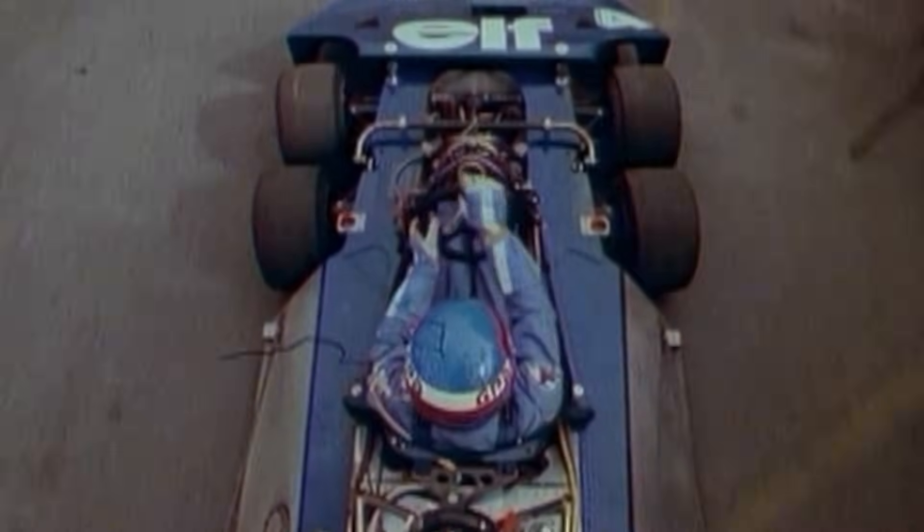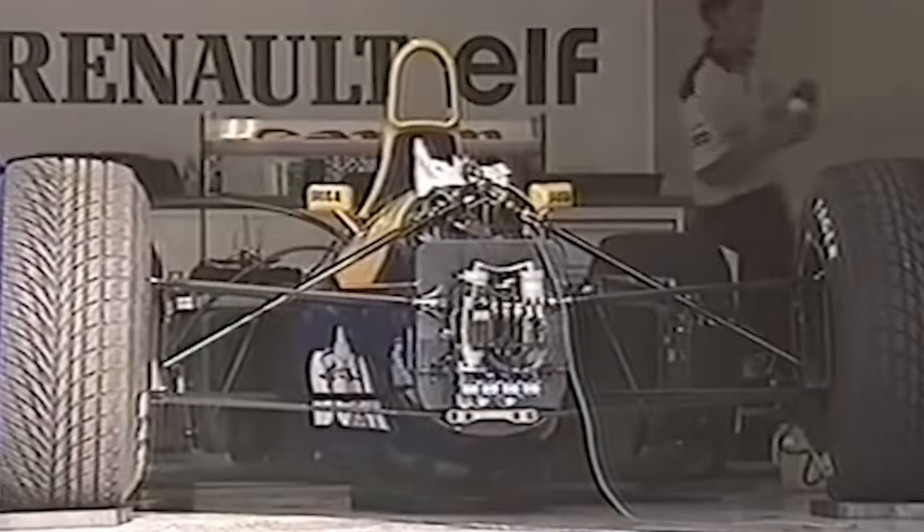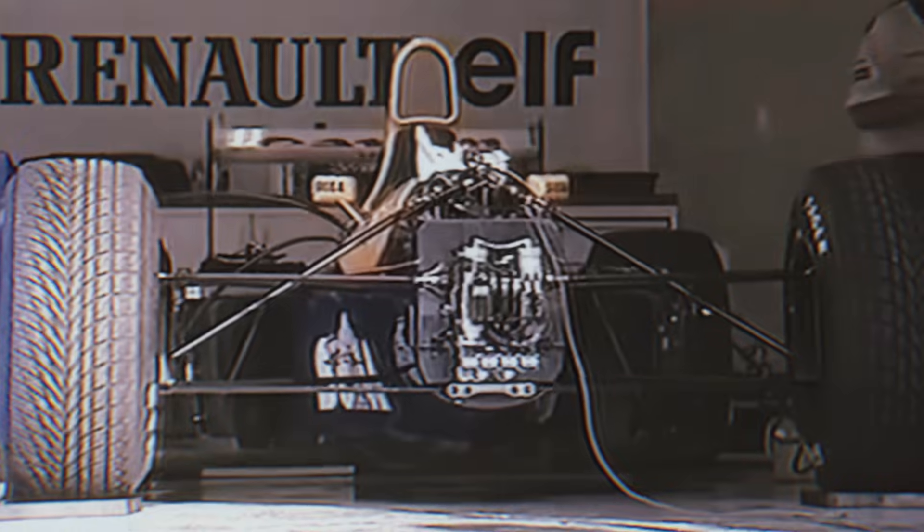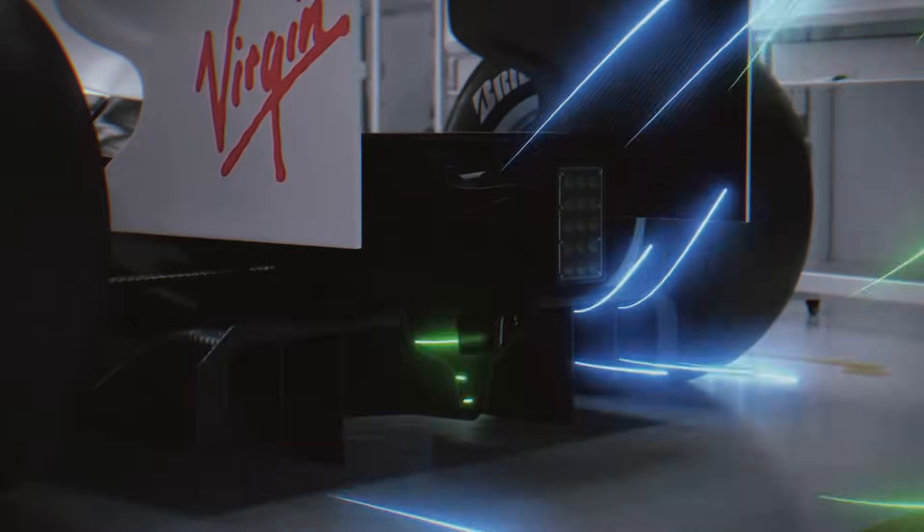Today, we're looking at the moments when engineers decided that the rule book was more of a suggestion. We're talking about cars retrofitted with giant fans to suck them to the tarmac, extra brake pedals, and suspension systems that were basically smarter than the drivers. These are the most insane modifications in F1 history that were simply too good to stay legal. Buckle up, this is Formula Everything.